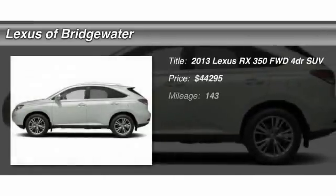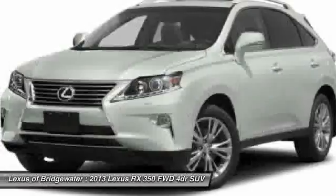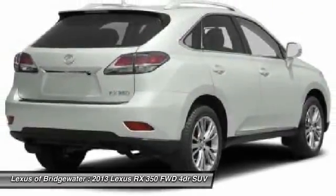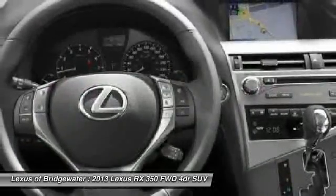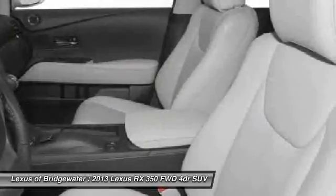The 2013 Lexus RX 350 offers a driver-inspired design and intuitive technology that puts you in total control of your interior. Paired with a spacious cargo area and a powerful V6 engine, the RX 350 continues to offer the best combination of powerful performance and interior luxury in its class.